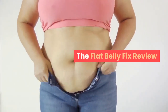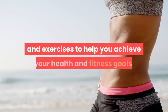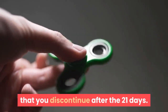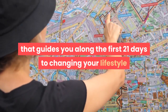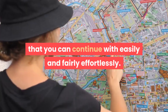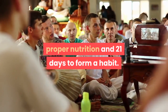The Flat Belly Fix is a 21-day weight loss system that takes you through the steps of effective and enjoyable foods and exercises to help you achieve your health and fitness goals. It is not a get-fit-quick fad diet that you discontinue after the 21 days. Instead, it's a comprehensive program that guides you along the first 21 days to changing your lifestyle so that by the end of the program, you will have formed a healthy habit that you can continue with easily and fairly effortlessly. There are no magic pills or ancient chants to recite, just a little bit of work, adjustments to your lifestyle, proper nutrition, and 21 days to form a habit.